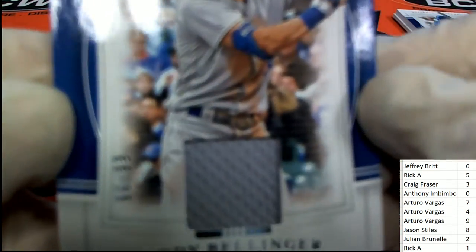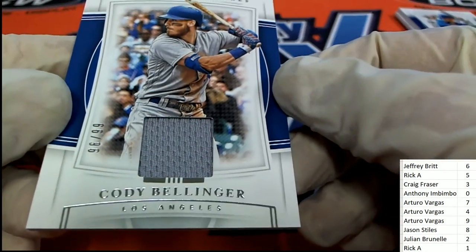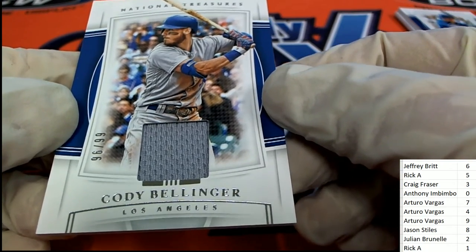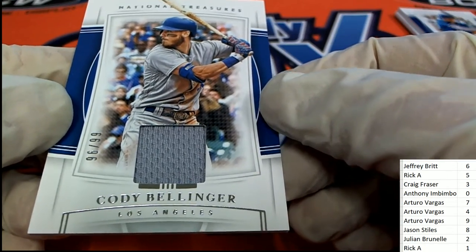A Bellinger relic — six is the number, 96 of 99. That means it's going to be going to Jeffrey B. Congratulations Jeffrey B with your National Treasures Bellinger.